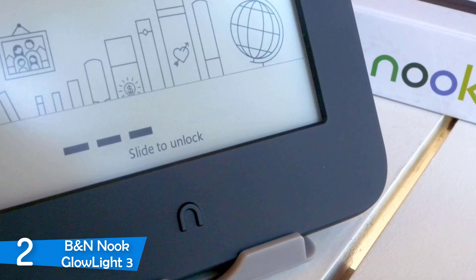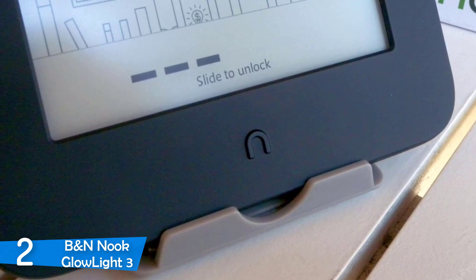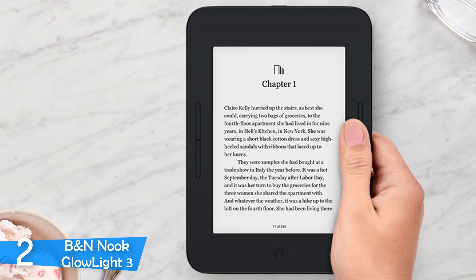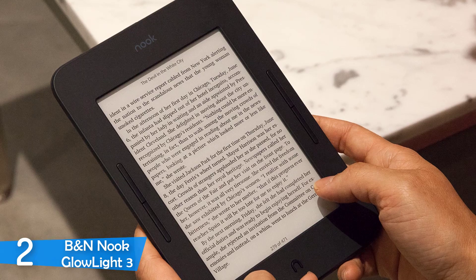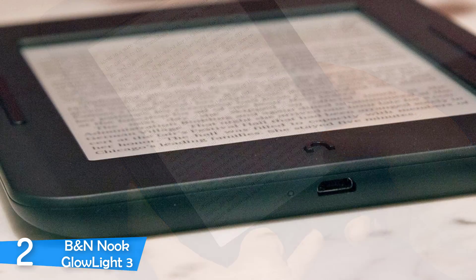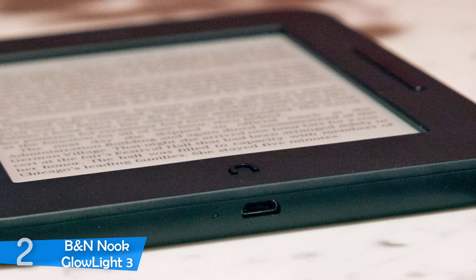The B&N Nook GlowLight 3 features a 6-inch e-ink Carta anti-glare screen with 1448x1072 resolution, translating into 300 pixels per inch and providing excellent readability. One of the biggest selling points is its GlowLight feature that changes lighting from cool blue to a warmer yellow based on the time of day — like Apple's True Tone and Night Shift combined — providing one of the best reading experiences without straining your eyes. The battery life is about 300-400 pages per charge with generous lighting. You can buy books from the Barnes & Noble store or transfer them from your PC. It has 8GB of storage that can be upgraded further. One of the most capable and comfortable e-readers on the market.